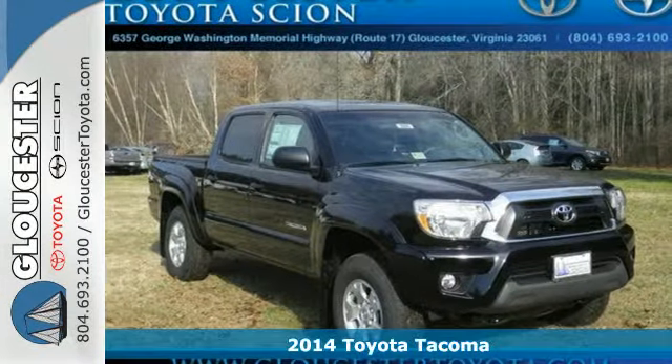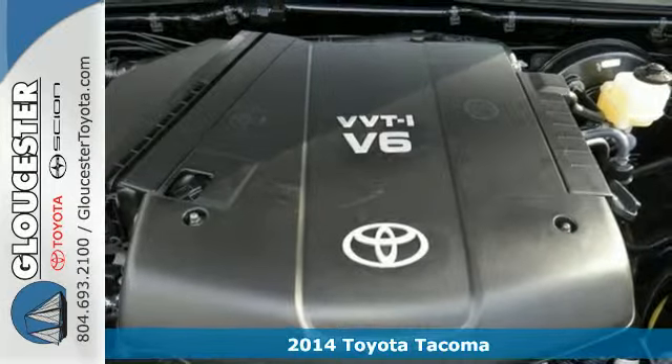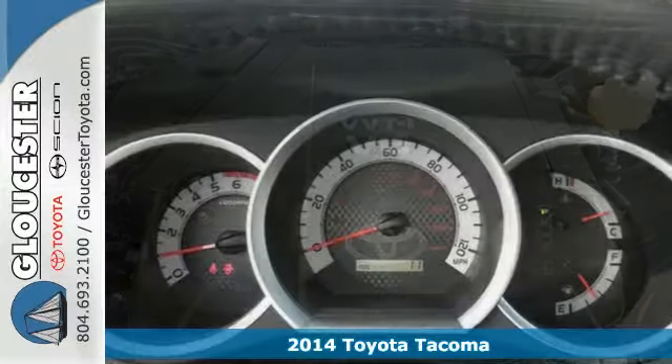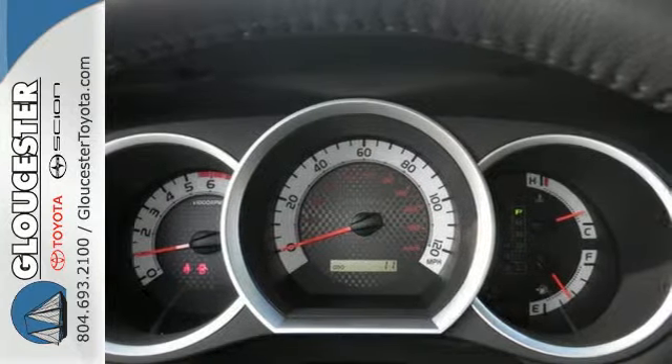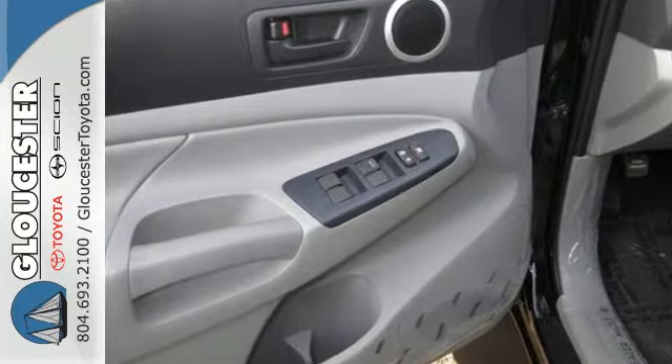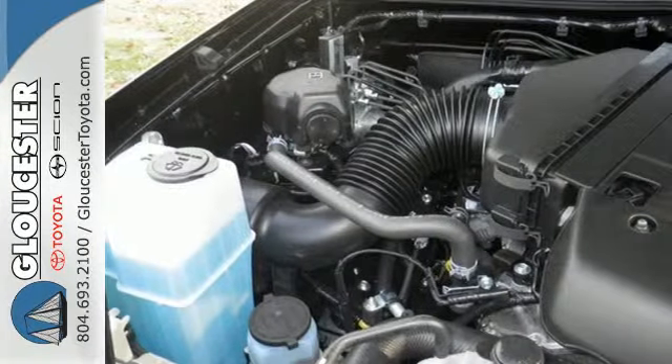Here's a 2014 Toyota Tacoma. Its affordable price, fuel efficiency and simplicity make it a good alternative for those who don't need a full-size truck. You'll love its simple, straightforward controls, plus you'll be protected by the Star Safety System, a suite of standard safety features.